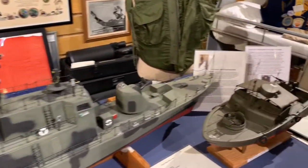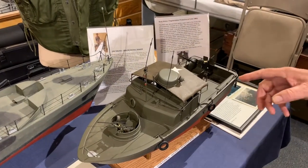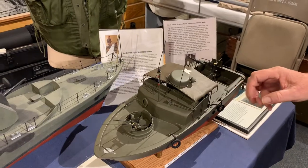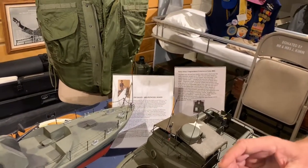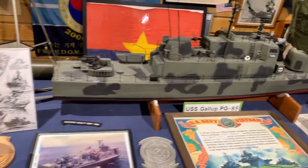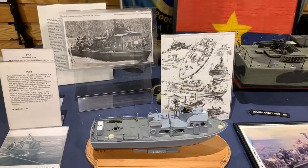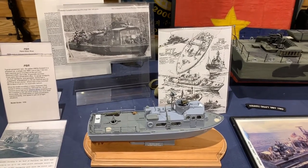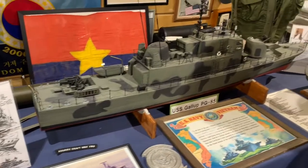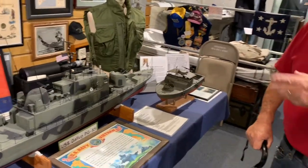This is a riverboat, a PBR. They were designed to go in the rivers. And back here is what we call a swift boat, or PCF. They cruised the rivers as well, patrolled areas, and they operated off the coast and in support of the Army, the Navy, all those.